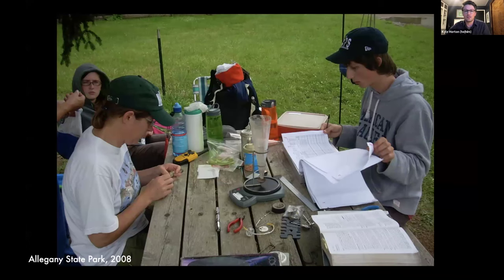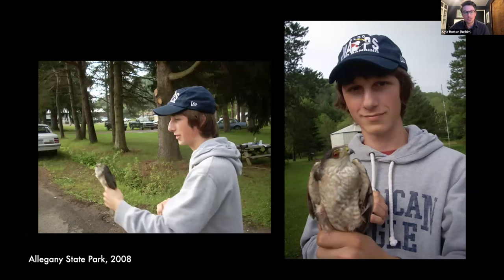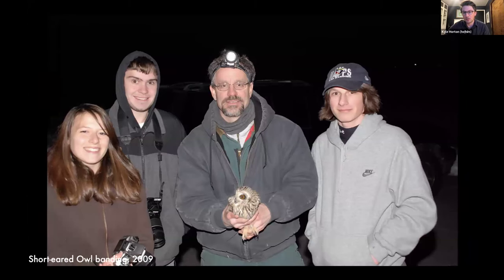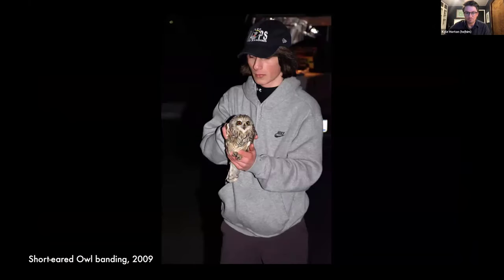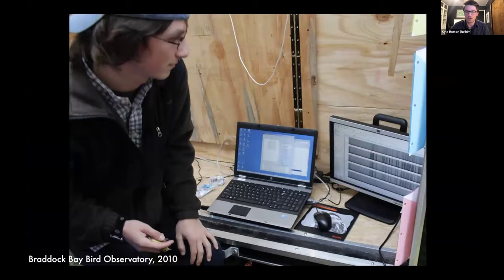That's a younger version of myself at the picnic table. I got really excited about capturing birds, banding them, and learning all about their natural history. You get to see a lot of exciting birds at banding stations — I strongly recommend it if you've never done that. This is an example of us banding short-eared owls in Western New York, which was really quite exciting for me as a teenager. We put radio telemetry devices on these birds to track their movements.